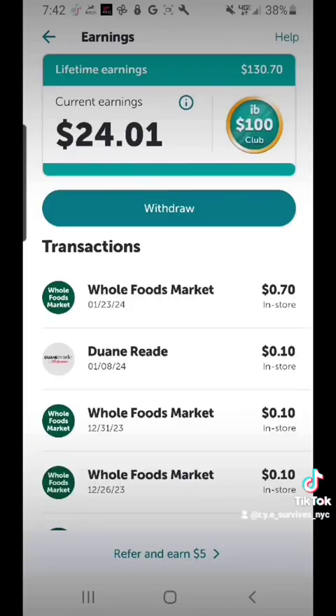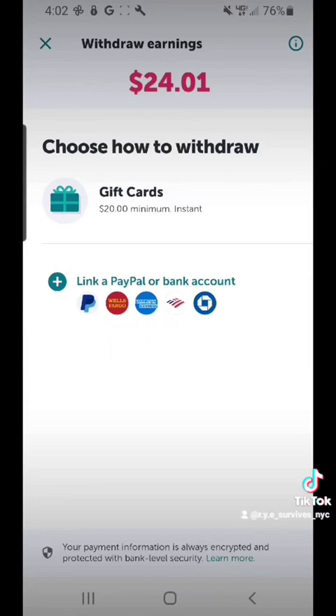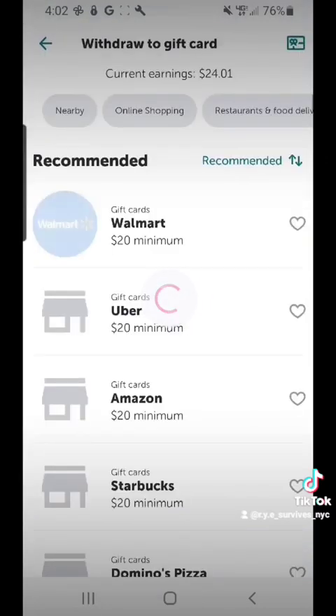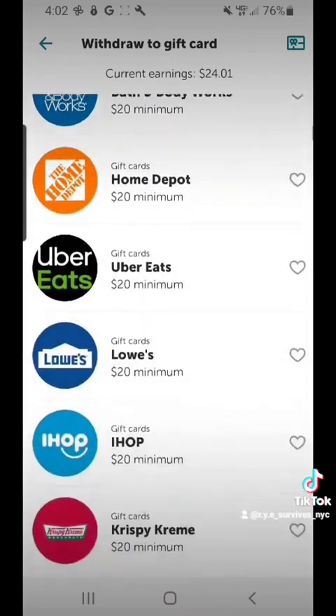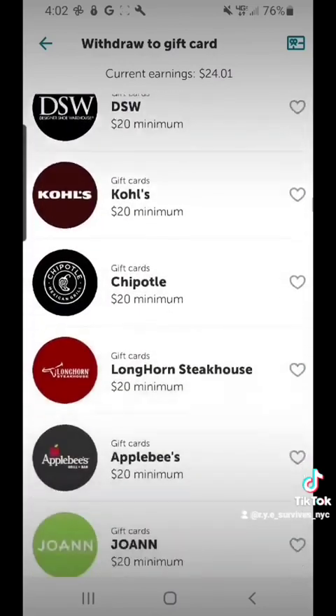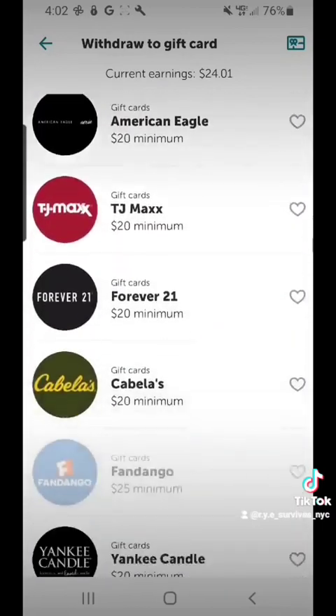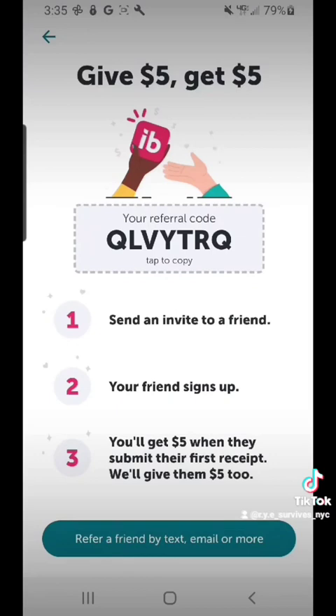It shows you your earnings — right now I have $24.01 in my current account. The more you shop and collect the offers, the more money you're going to accumulate. These are the different options for gift cards that you can get. There is a minimum — you have to have at least $20 for most of these companies in order to withdraw the money. You can also link your PayPal, your Chase, or different accounts onto the app so you can get actual cash.